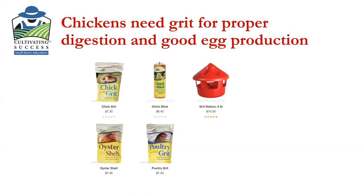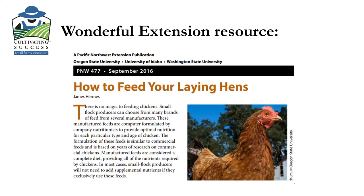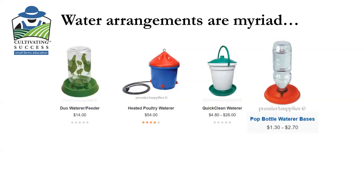I actually did an entire extension class on how to feed your laying hens because it is critical. Here is a Pacific Northwest Extension publication you can find on the University of Idaho Extension website — 'How to Feed Your Laying Hens' — it's fairly new and a really excellent resource.